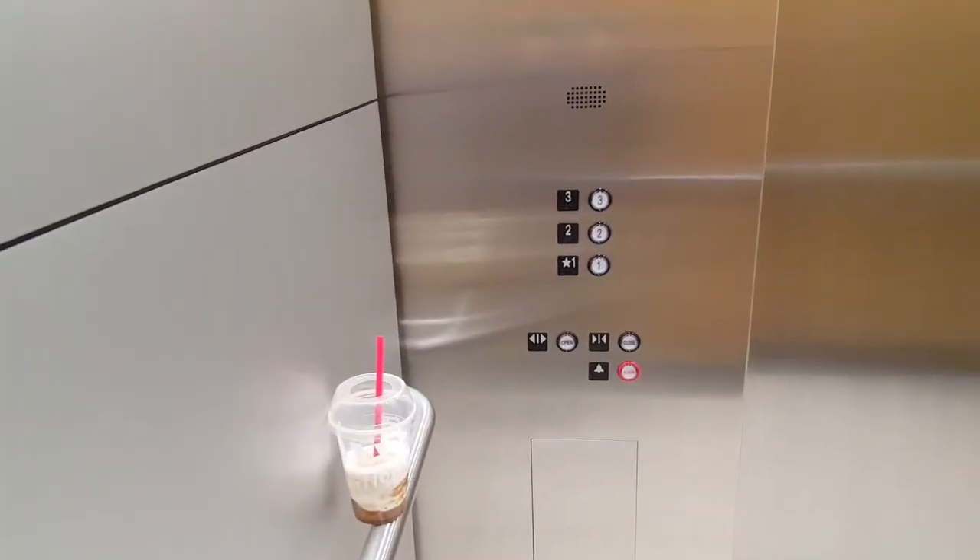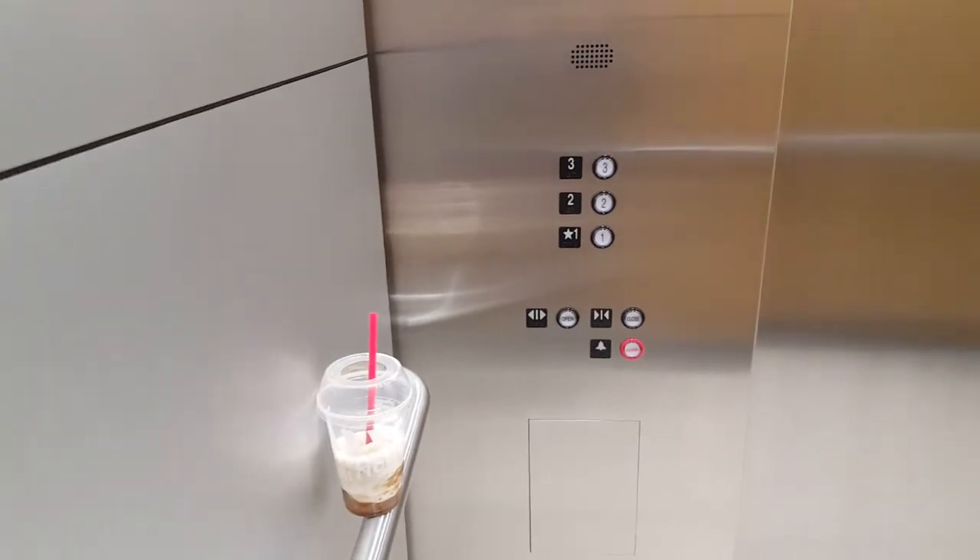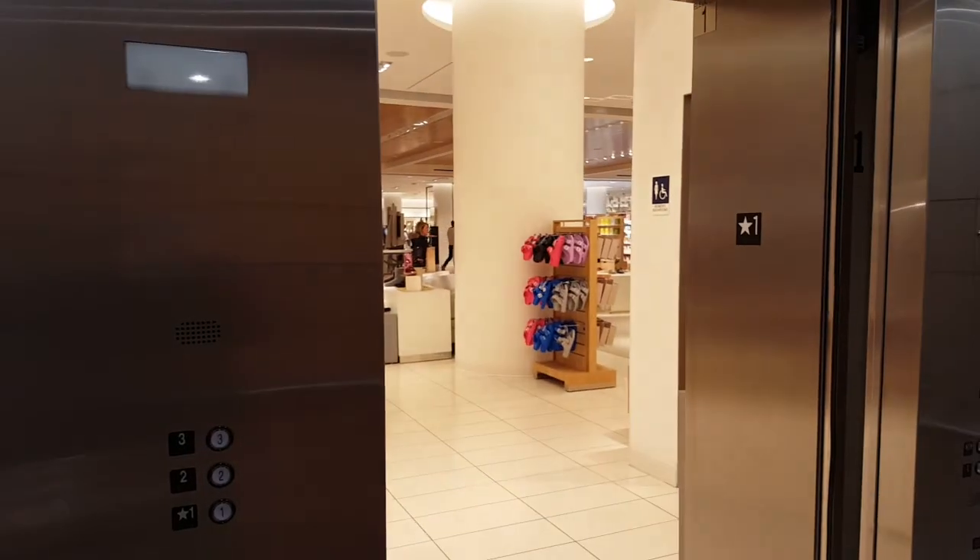Third floor. Third floor. Going up. Fourteenth floor.